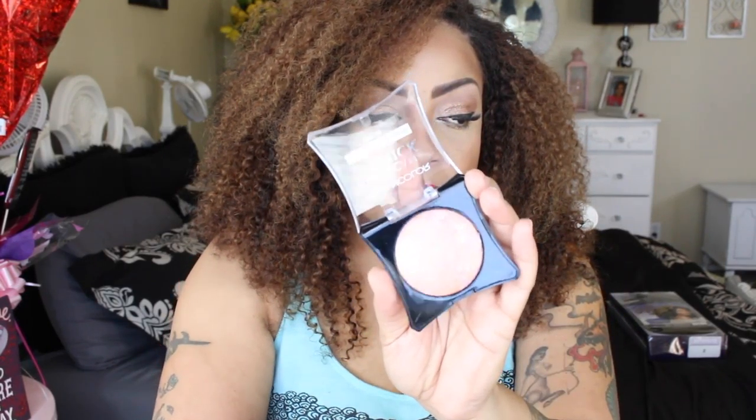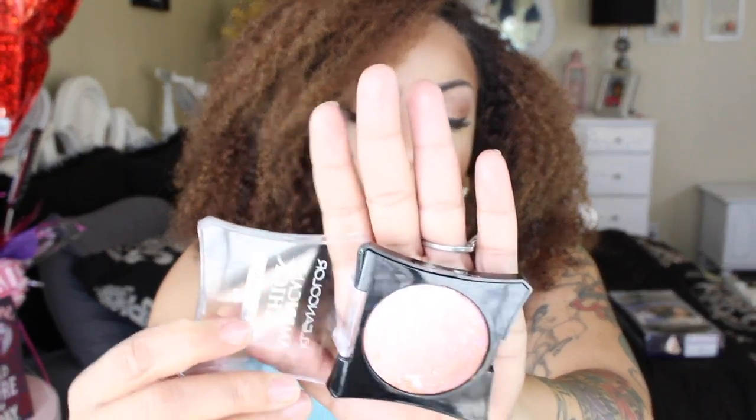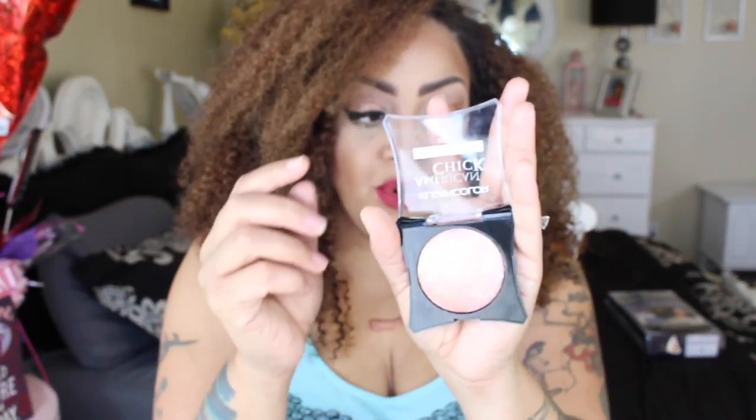One of the Clean Color American Chick baked blushes or bronzers — I love these. You can also use them as eyeshadows; just because they're baked blushes doesn't mean you have to use them only for that. It's a beautiful color called Lush Petal, which is more or less a pinkish color.